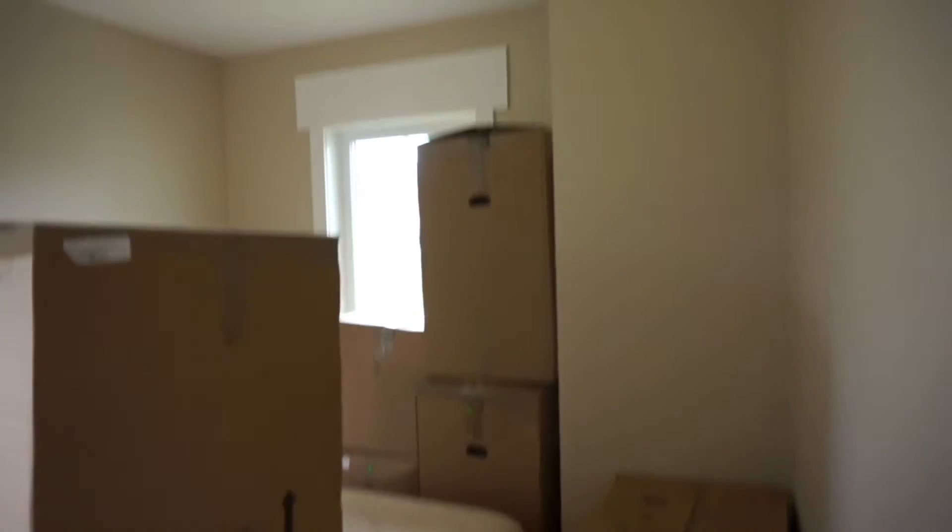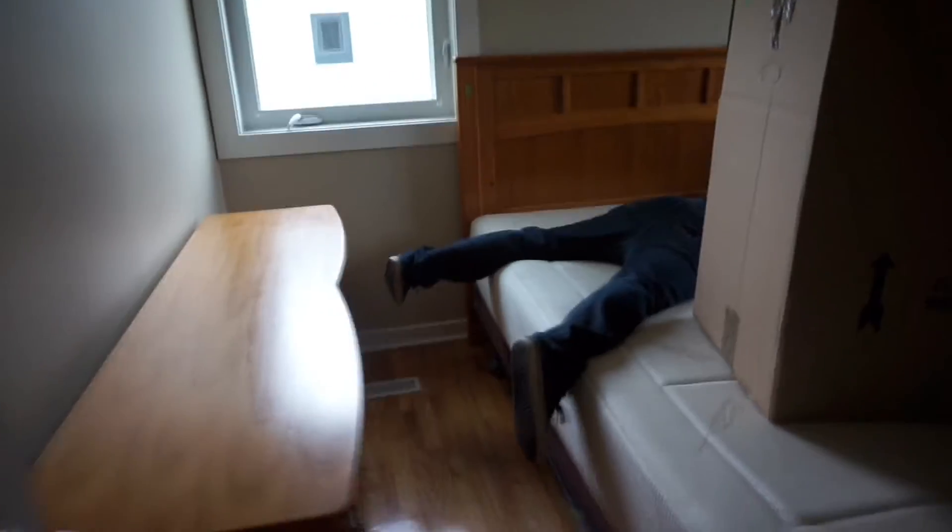This is going to be our bedroom. It'll look a lot nicer when the boxes are gone.